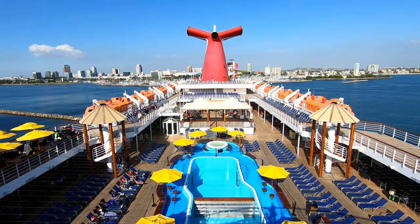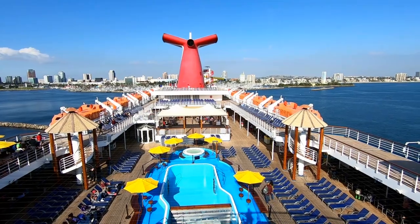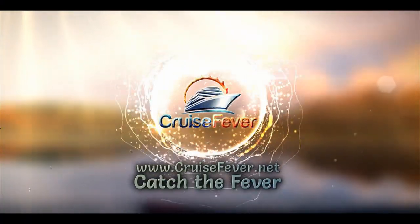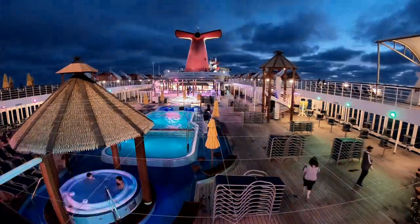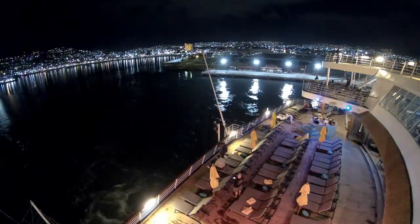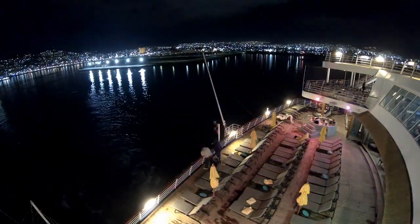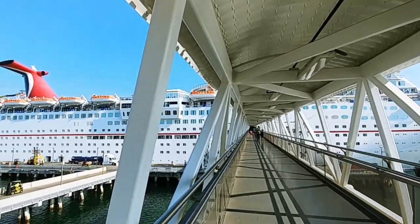Today I'm going to take you through Carnival Imagination deck by deck, bow to stern, in this full ship tour. It's Cruise Fever here, bringing you this video of Carnival Imagination, a 70,000-ton vessel. There are seven other Fantasy Class ships—the oldest in Carnival's fleet—but this ship was recently renovated in 2016. A Guy's Burger Joint was added, Blue Iguana Cantina, Waterworks, and several other things we're going to take a look at today.